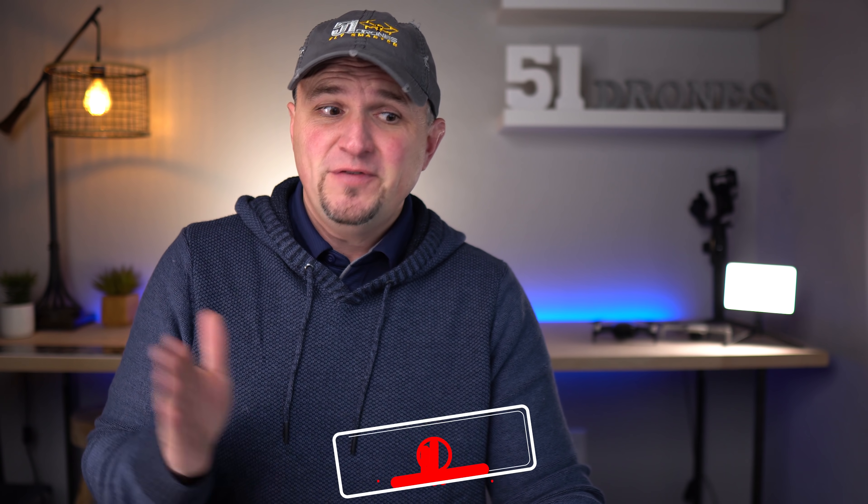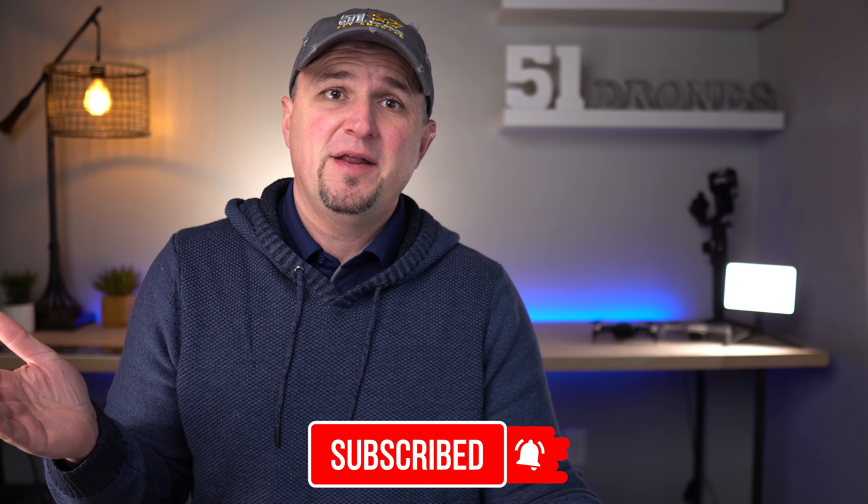Hi everyone, Russ here from 51 Drones. If you are new to the channel, I make videos about drones and other related tech — product reviews and occasional drone rules videos just like this one. Check out a few of my videos and subscribe if you find anything of value or interest.